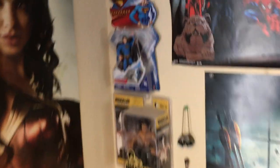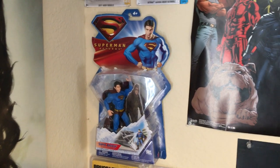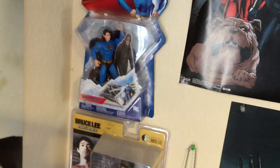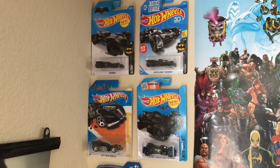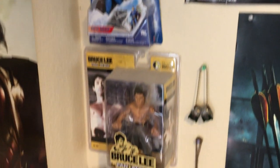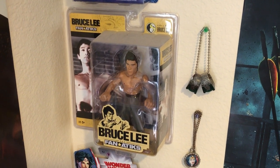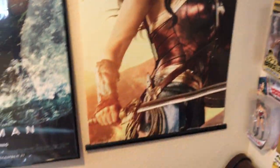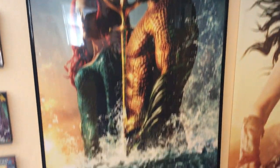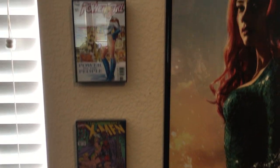I actually have another Superman Returns boxed figure — the Super Breath Superman, so I guess I have two of those. Then there are Hot Wheels Zack Snyder Batmobiles and Arkham Batmobiles. You've also got Green Lantern movie power rings, a Wonder Woman pendant, a Bruce Lee Fanatics boxed figure, a Wonder Woman 12-inch from Batman Unlimited, a Wonder Woman figure from Total Heroes, a Wonder Woman poster, an Aquaman poster which I think looks really cool, and more framed favorite comic covers.